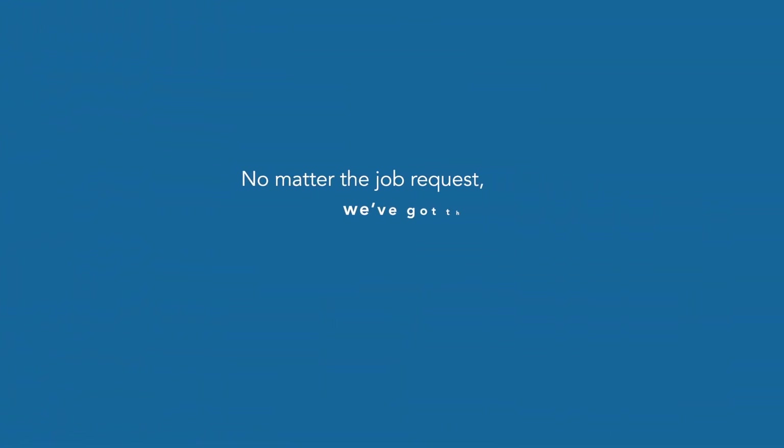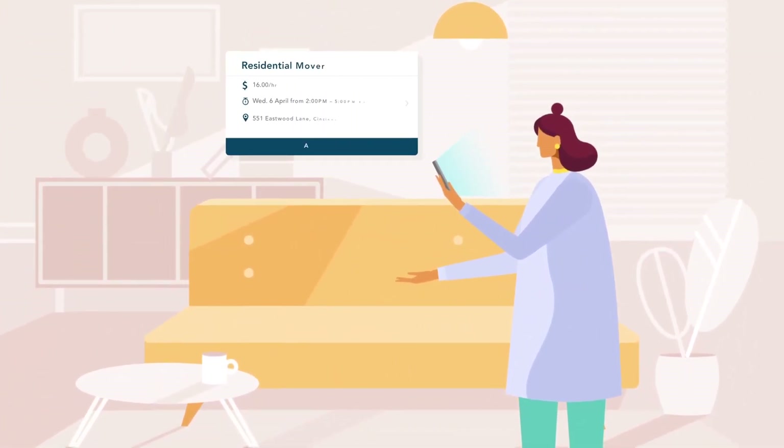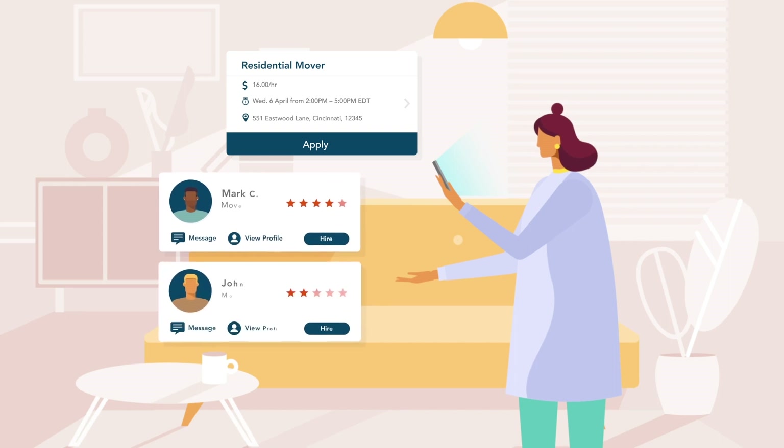No matter the job request, we've got the workers. Join the growing number of people who are using Get Workers to get stuff done whenever and wherever it's needed.